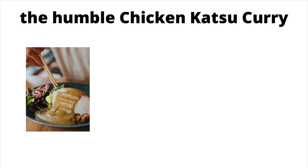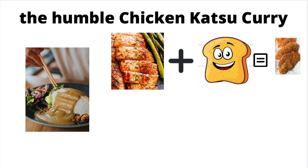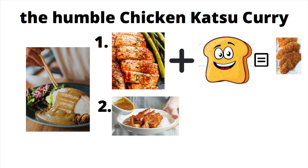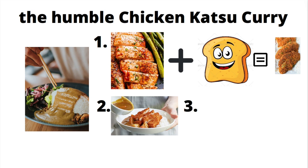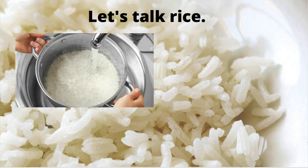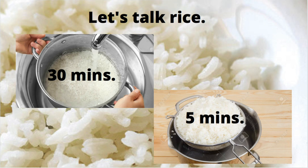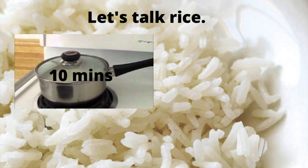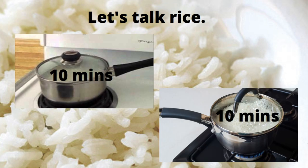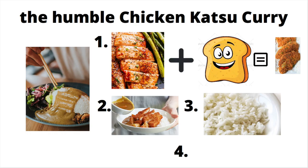If you've never been to Wagamama, the katsu curry is basically breaded fried chicken, which is so good, with katsu sauce on top. Then a bed of rice is placed on top. Wagamama have their own way of making rice — they soak it for 30 minutes, let it drain in a colander for five minutes, then cook it in a special ratio of rice to water for 10 minutes with the lid on, then turn it off but keep the rice in the pan.